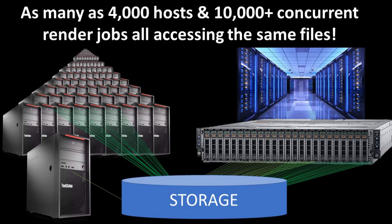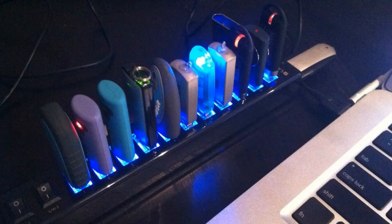Try to keep in context the sheer load that these storage systems must take on. If you're a large studio, you might have as many as 4,000 hosts and 10,000 concurrent render jobs all accessing the same files. You'll have all these artists accessing the same texture files and other cache files at the same time as the render farm, all hitting the same small number of files. It's quite the load, and you can't just plug in more USB drives to make it work.